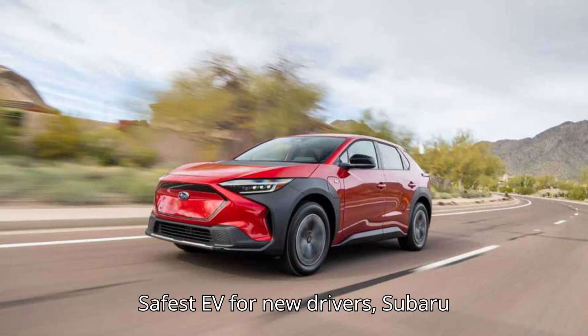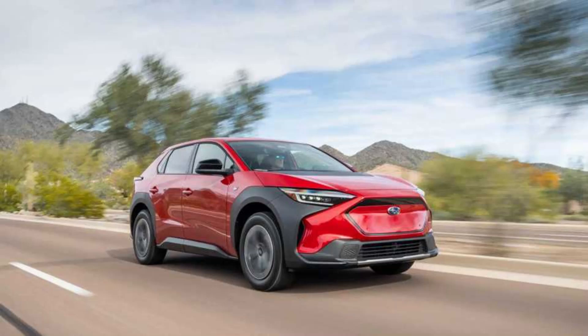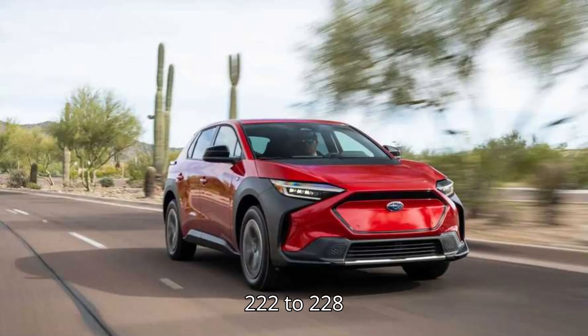Safest EV for new drivers: the Subaru Solterra. Starting MSRP: $46,340. Range: 222 to 228 miles.